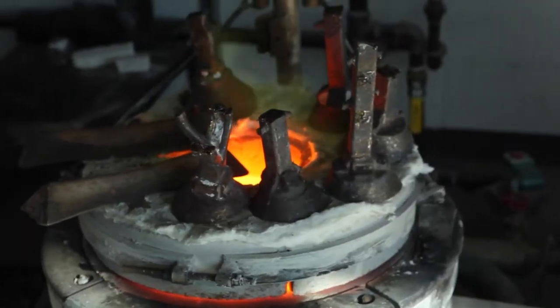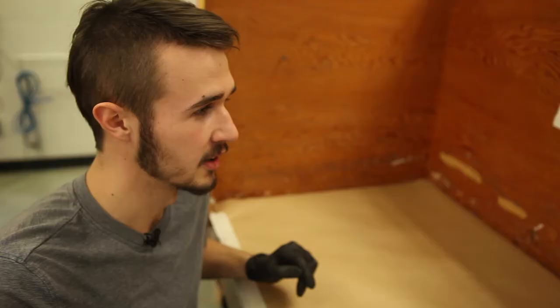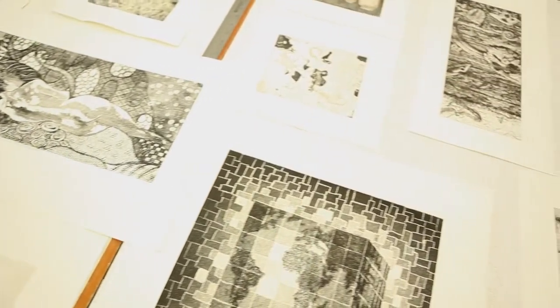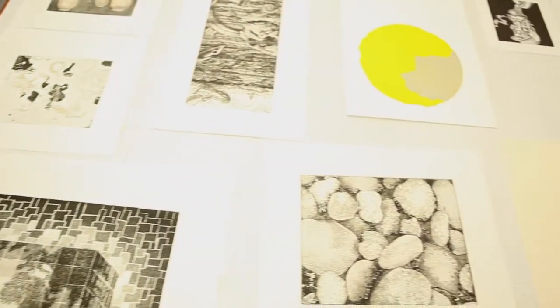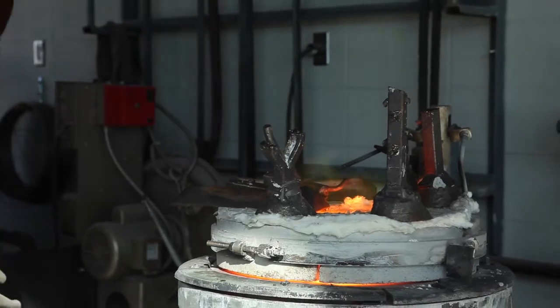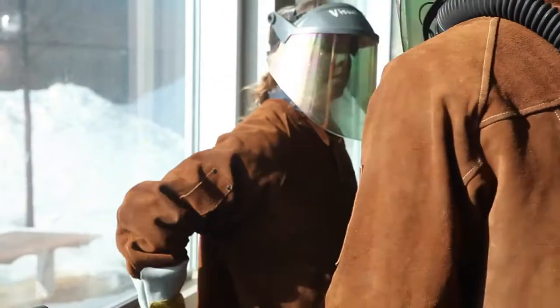Red Deer College does a great job of preparing students for their own practice outside of school, to transfer to another institution, or even apply for internships or grants from AFA. We feel that a strong foundation of skill building, design, drawing, and craft really prepares our students very well for moving on into other post-secondary institutions or straight into careers in design or their own expressive creative development.